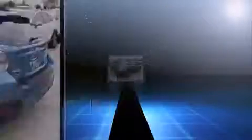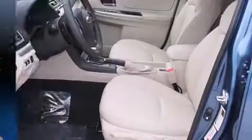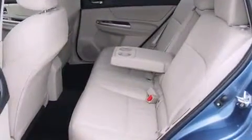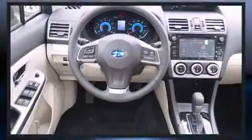A wealth of standard features mean that you no longer have to sacrifice. Like all-wheel drive, one-touch window functionality, adjustable headrests in all seating positions, heated seats, fully automatic headlights, remote keyless entry, and much more.